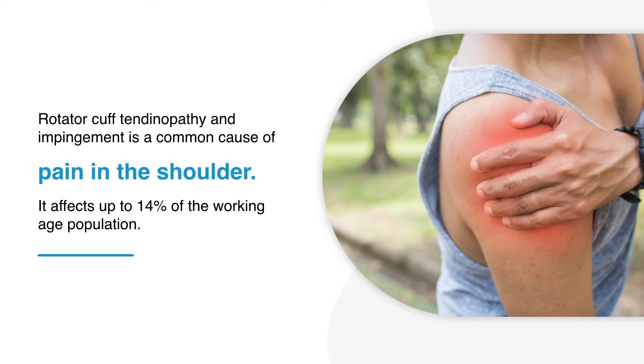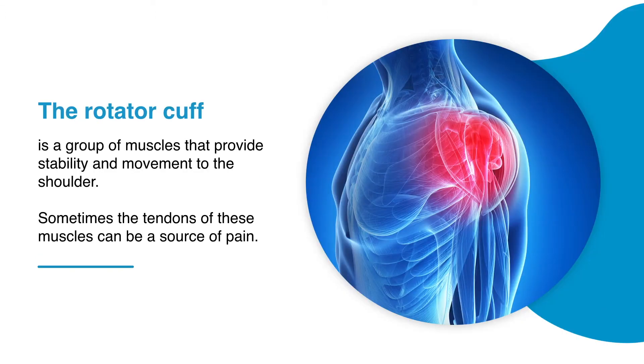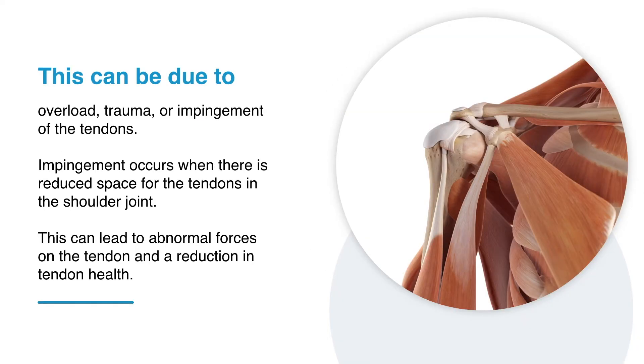Rotator cuff tendinopathy and impingement is a common cause of pain in the shoulder, affecting up to 14% of the working age population. The rotator cuff is a group of muscles that provide stability and movement to the shoulder. Sometimes the tendons of these muscles can be a source of pain, due to overload, trauma, or impingement of the tendons.